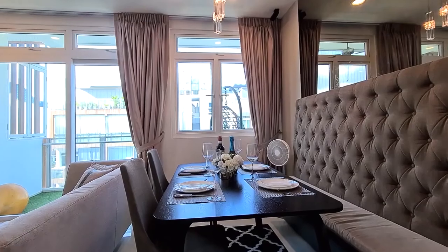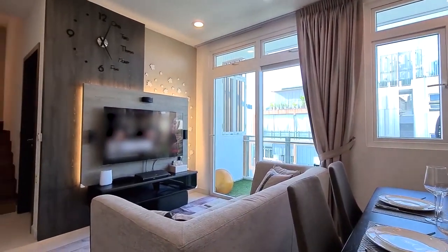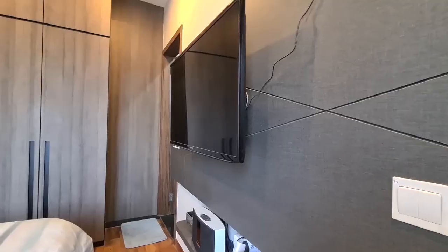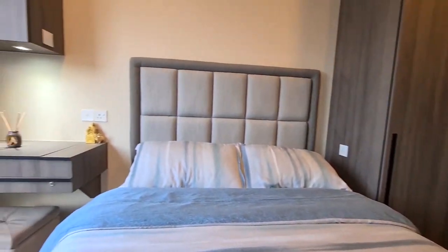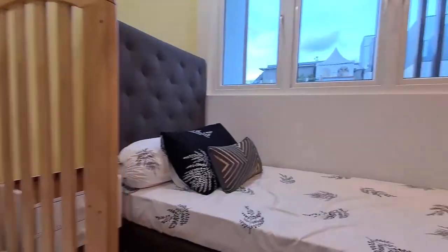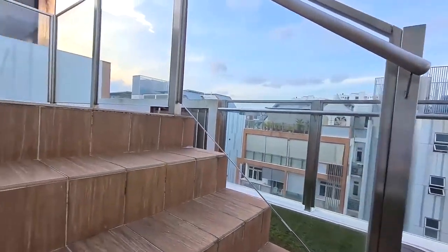This penthouse comes with a good ceiling height of 2.75 meters and there's absolutely no wastage of space. Featuring two bedrooms, two washrooms, a cozy living room come dining area, and a beautiful loft where you can unwind in the jacuzzi pool.